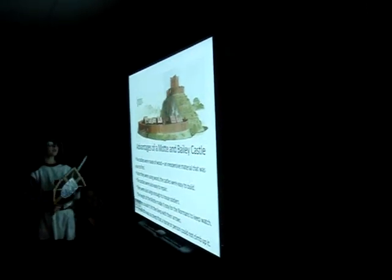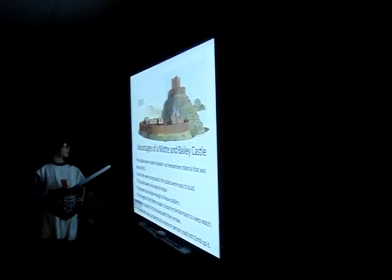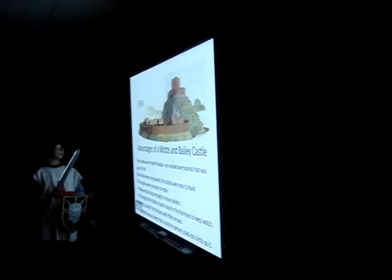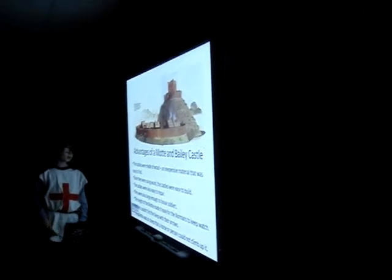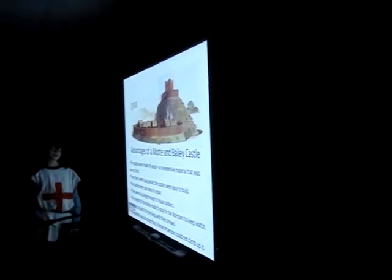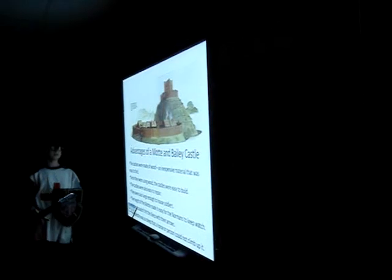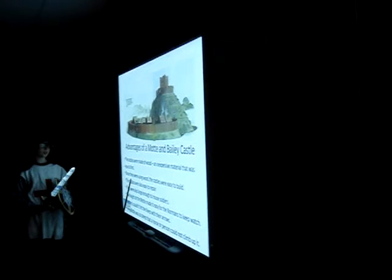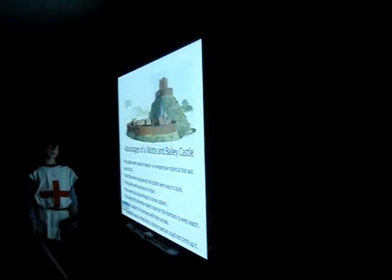The advantages of a Motte and Bailey castle: The castles were made of wood and inexpensive material that was easy to find. Since they were using wood, the castles were easy to build and easy to repair. They were also large enough to house soldiers. The height of the Motte made it easy for the Normans to keep watch. Archers couldn't hit the Keep with their arrows because their range was 50 feet and the Keep was 90 to 120 feet away. The Motte was so steep that a horse or person could not climb up it.